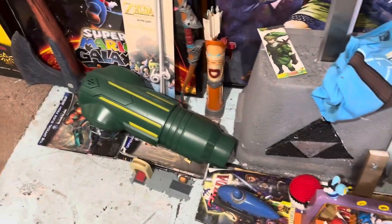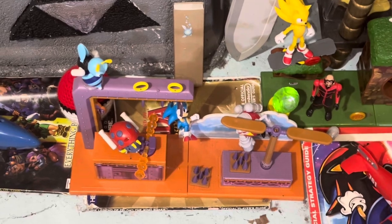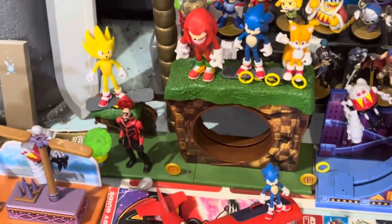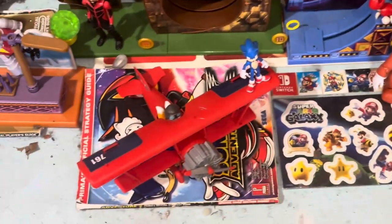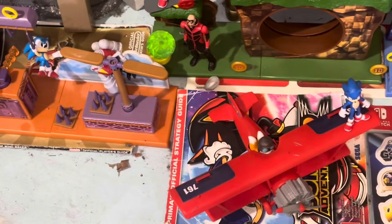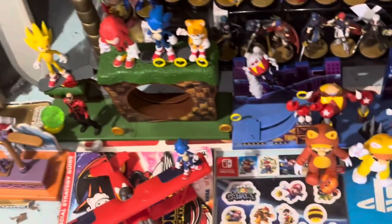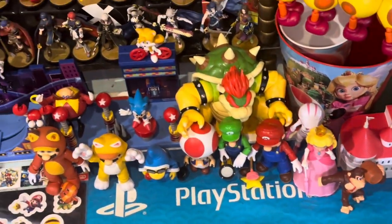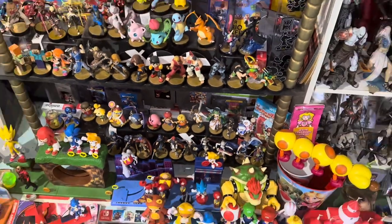Samus's gun, Ocarina of Time Pokéball, the Sonic playset — that's Green Hill Zone — another Sonic playset, the Tornado, some player's guides: Sonic Adventure 2, Ocarina of Time, Wind Waker. We have some of the Mario movie figures there — basically the entire set — Princess Peach's Castle. Then we have the amiibos. Very nice.